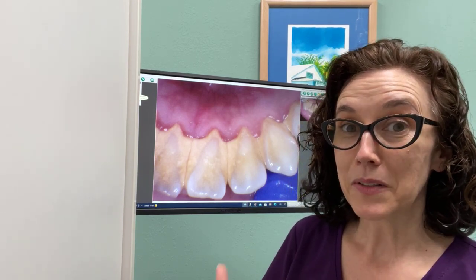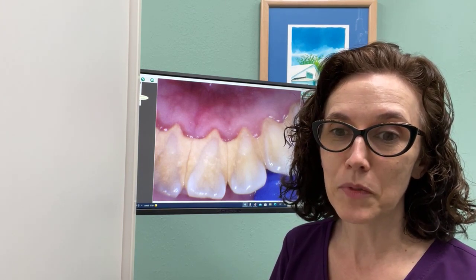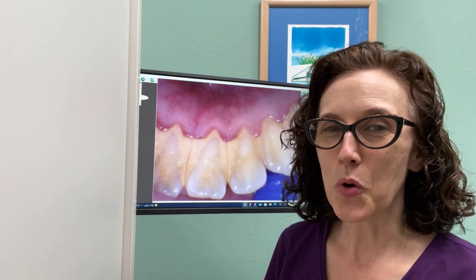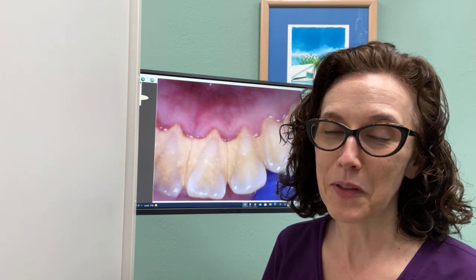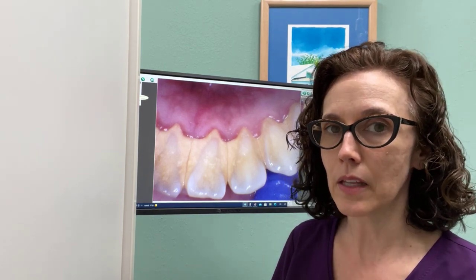When there gets to be so much calculus, that's where it can be a challenge to have an appointment, because it requires a lot of work to get all those deposits off. They don't appear quickly, so they've been there for a long time — they've kind of set up shop — and it can be a challenge to remove all of those deposits. But it doesn't build up instantaneously; it happens little bits at a time.